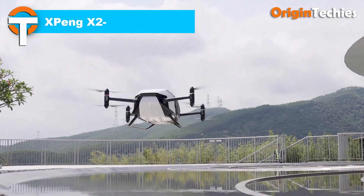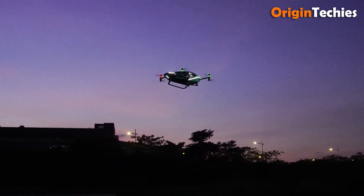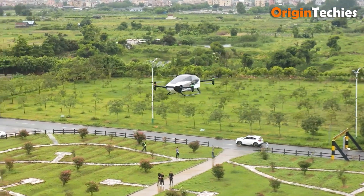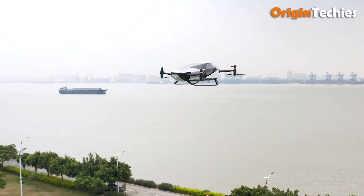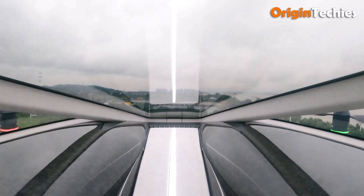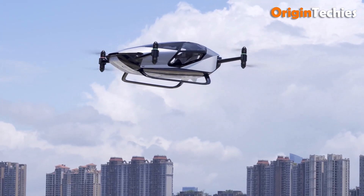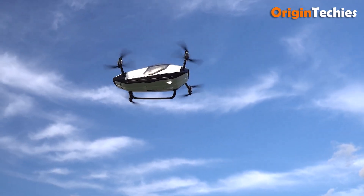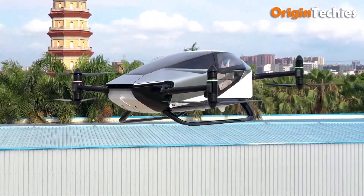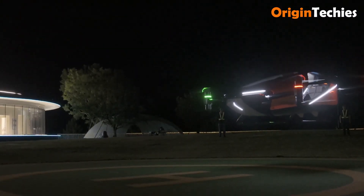The Xpeng X2, developed by Xpeng Aero HT, is a fully electric, two-seater eVTOL aircraft that marks a significant step toward urban air mobility. With a sleek, teardrop-shaped design and carbon fiber structure, it offers a top speed of 130 kilometers per hour (81 miles per hour) and a flight time of approximately 35 minutes. Weighing around 360 kilograms (794 pounds) and equipped with eight rotors, the X2 is designed for short-distance urban flights. Priced at approximately $126,000 USD, it has garnered over 7,000 pre-orders globally, indicating strong interest in this innovative mode of transportation.